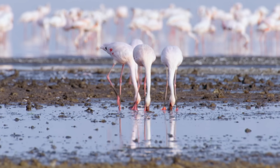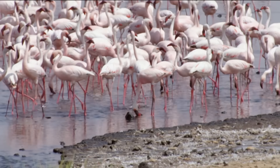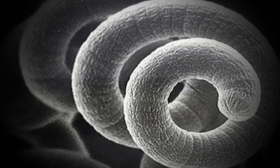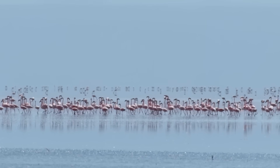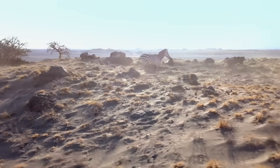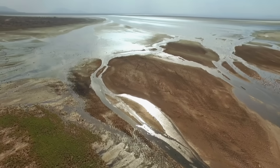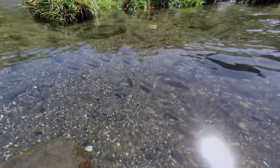75% of all the lesser flamingos in the world are born here. The pink birds even get their color from red cyanobacteria, called spirulina, that thrives in the toxic water. Bacteria are known to survive in extreme environments, but Lake Natron's water isn't friendly for much else, except for something that has evolved to overcome what other species cannot.